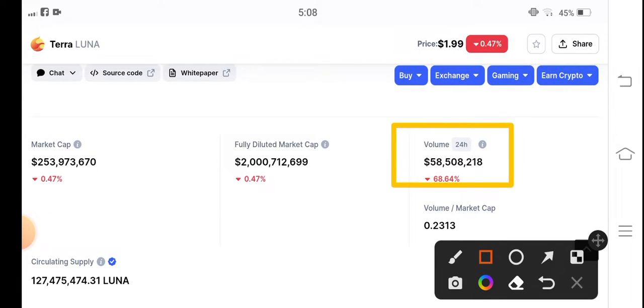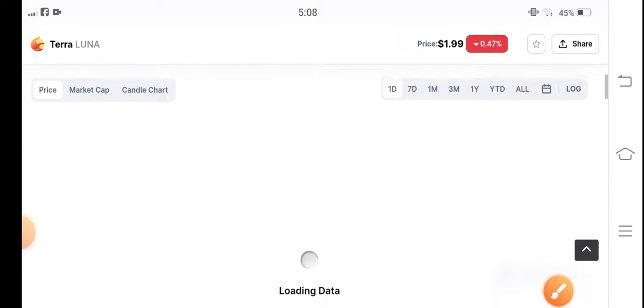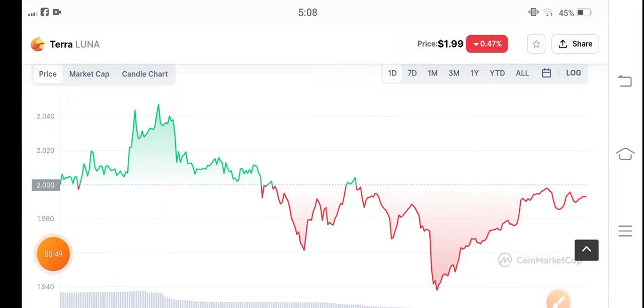The 24-hour change is negative 0.44%, and trading volume is also going negative, so the market is completely bearish right now. But don't worry — every coin jumps, every coin pumps. I have good news for you.